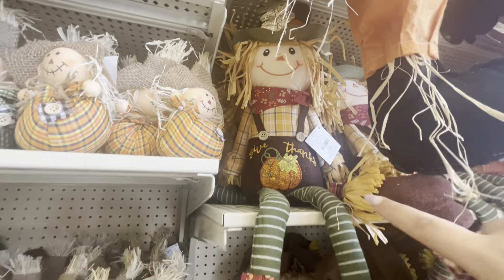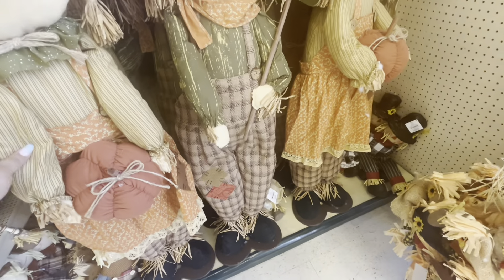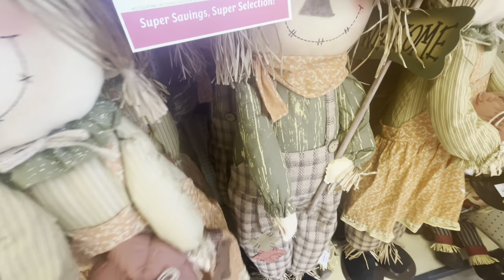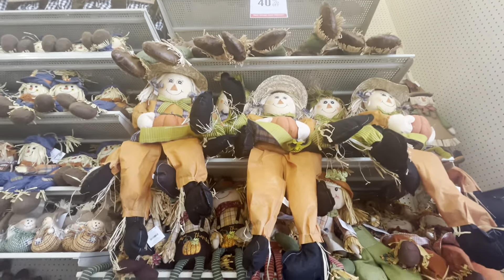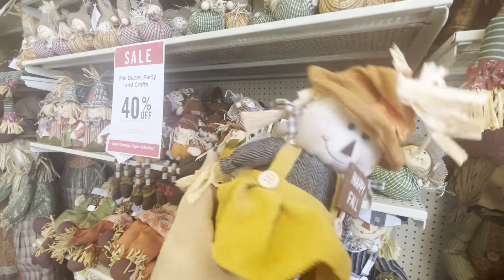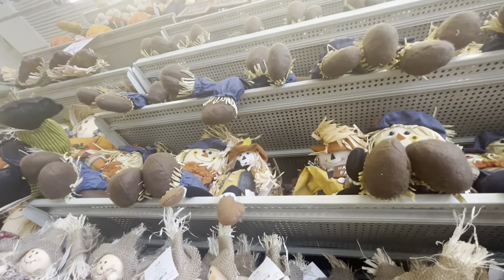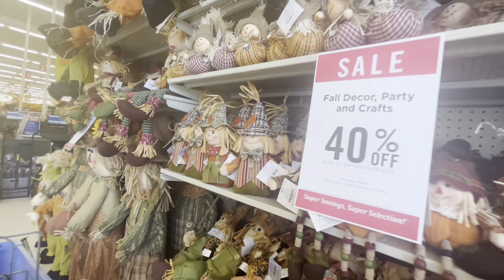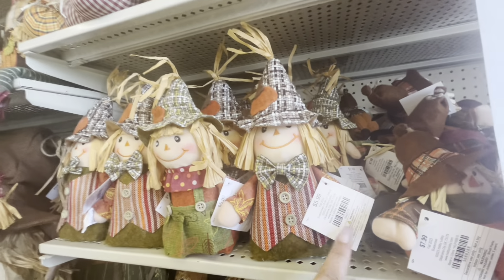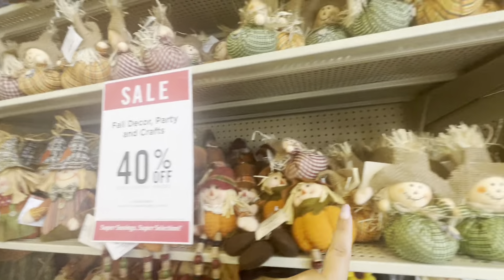I think I'll get one of each color because they're only like a dollar something. Oh look at that one - it says 'Give Thanks' with the overalls, $16.99. They have different scarecrows - look at this one, it stands up, it's so tall! They have the guy and the girl. These are $80 - wait, not $60, I'm too excited - six dollars, so they'll come out to like four bucks. They're cute.